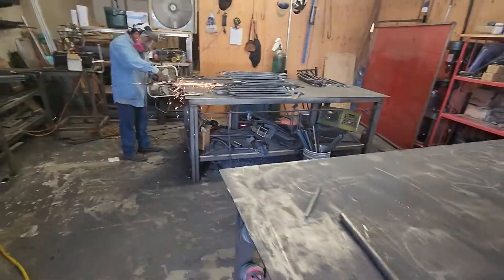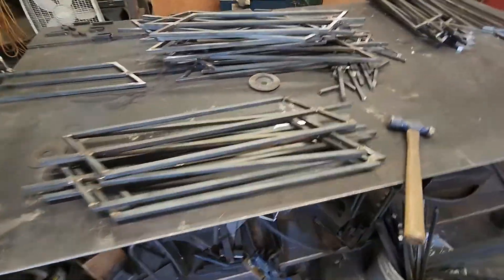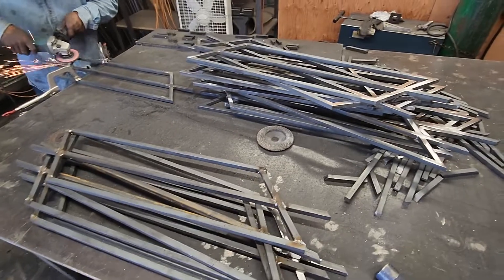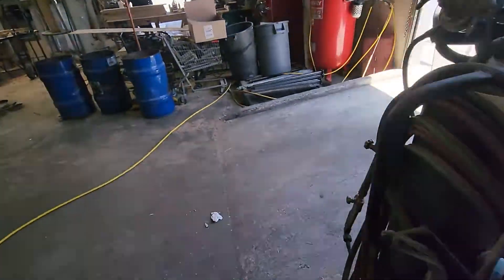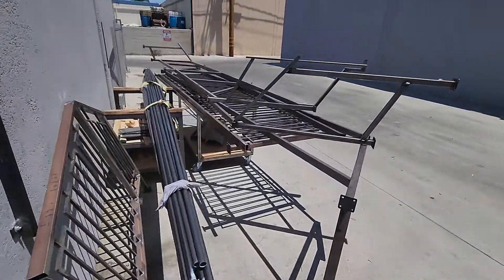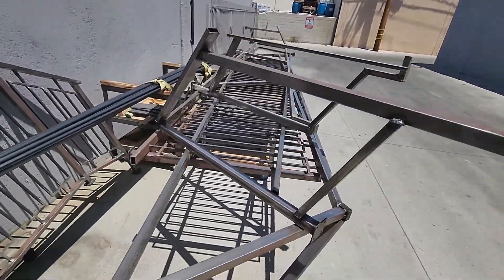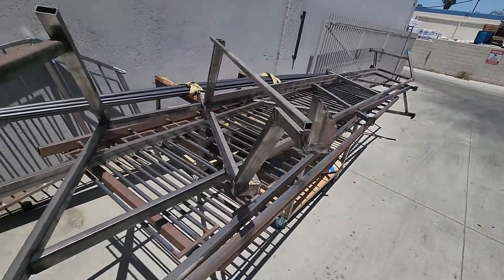We got Nicholas here fabricating these custom balusters for a staircase that goes down in Pacific Palisades. Let me show you guys the frame that goes in — these babies right here. Three-story house in Pacific Palisades. A lot of work.